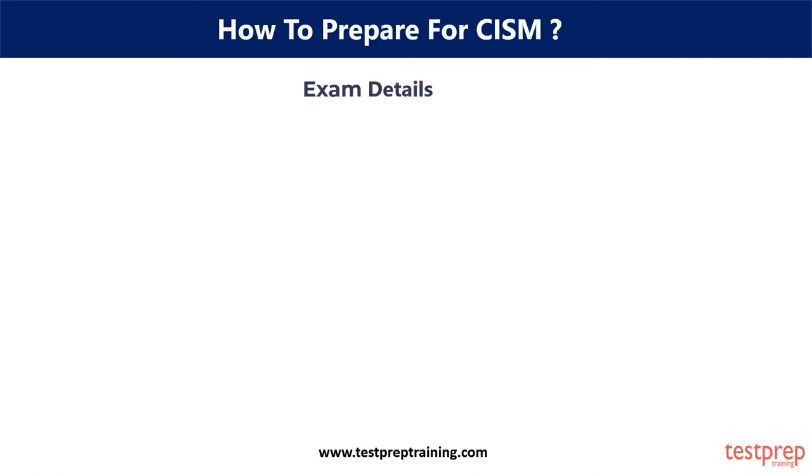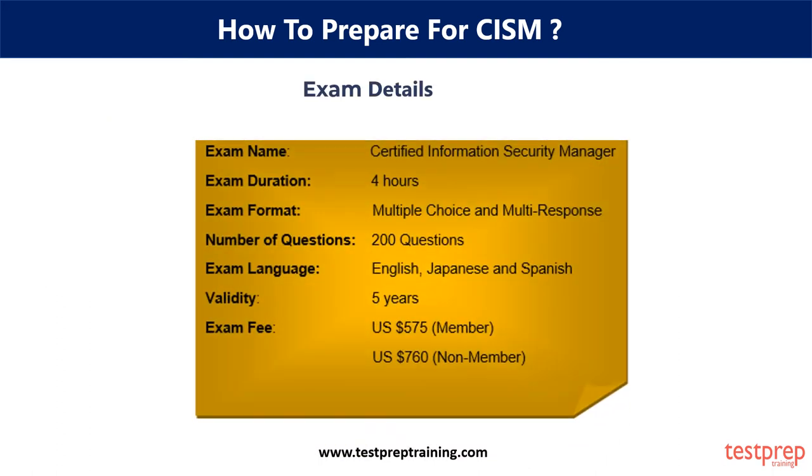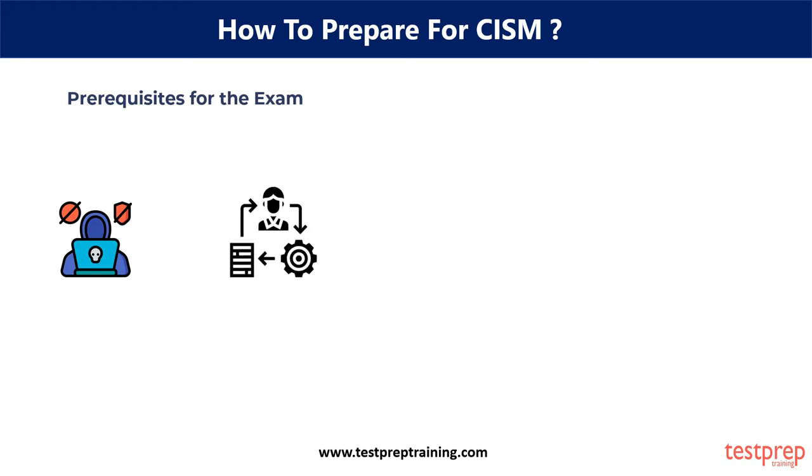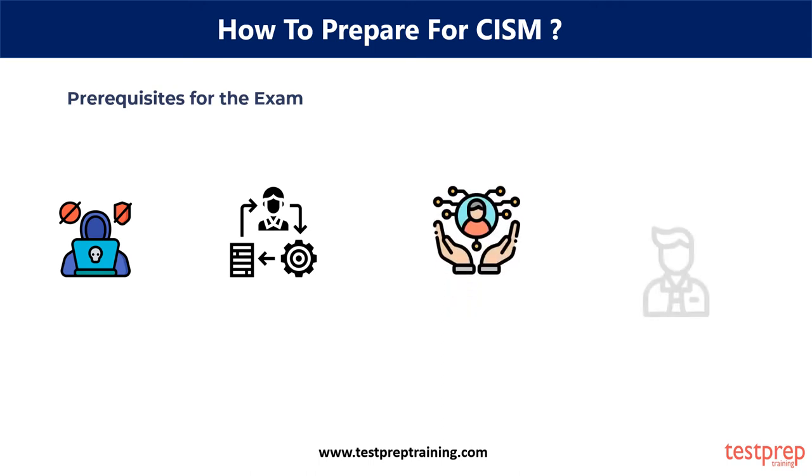The exam details for CISM are given in the table below. Prerequisites for the CISM exam certification involve: first, experienced information security managers; second, aspiring information security managers; third, IT consultants; and fourth, chief information officers.